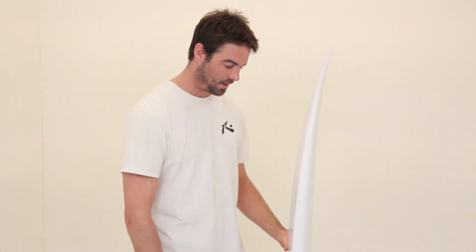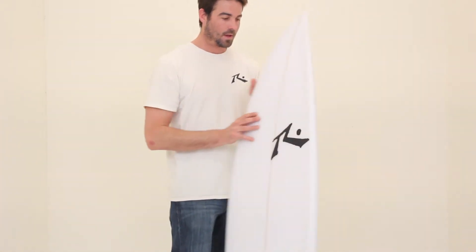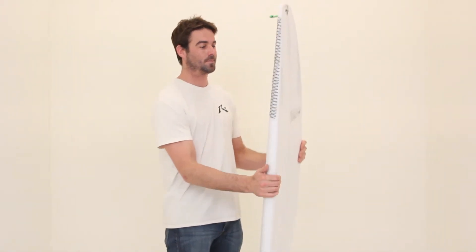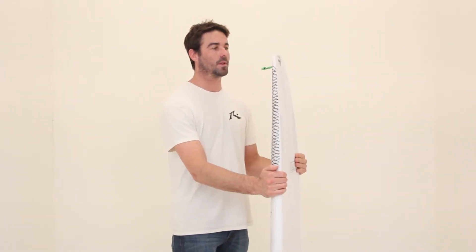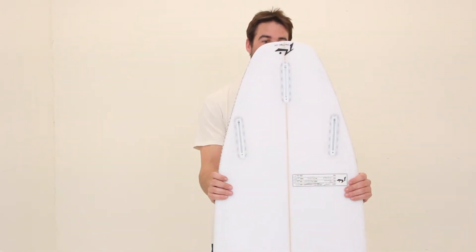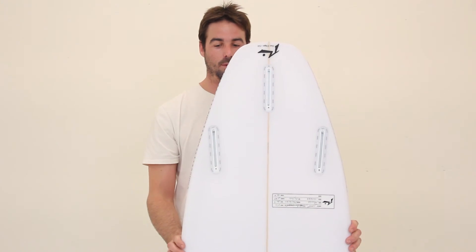You definitely see it with the profile, but it still comes down to a nice performance rail. Low entry rocker, good amount of tail rocker on it. Pretty deep single concave to create a lot of lift in small stuff. Nice hip here for release, coordinating with the fin boxes.